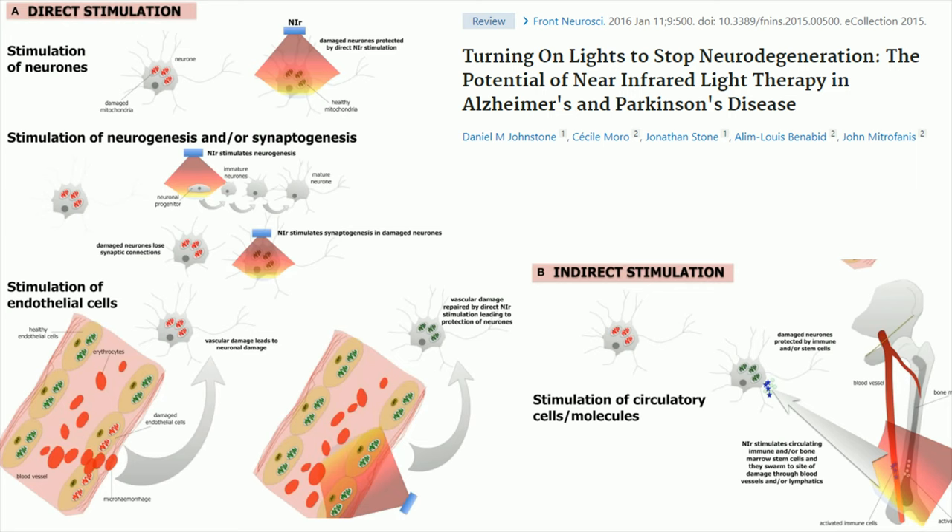Near infrared light therapy has also been used in Alzheimer's and Parkinson's disease. The near infrared light is able to penetrate the skull and reach the brain, where it can help with mitochondrial function, stimulate neurogenesis and synaptogenesis — which helps grow new brain cells — improve vascular function, and stimulate endothelial cells. The brain's functioning improves, and at the same time near infrared light can also reduce inflammation in the brain, especially if you're consuming a poor diet or suffering from a comorbidity that causes excess inflammation.